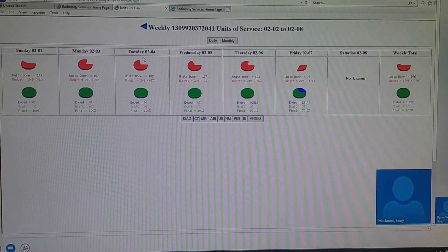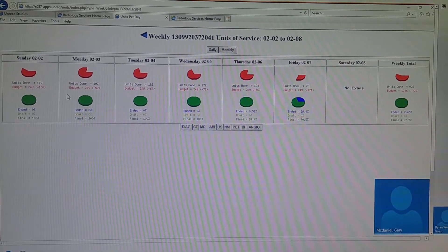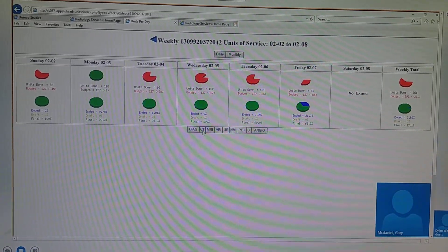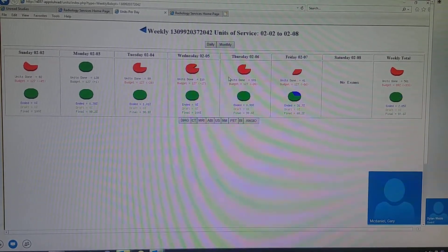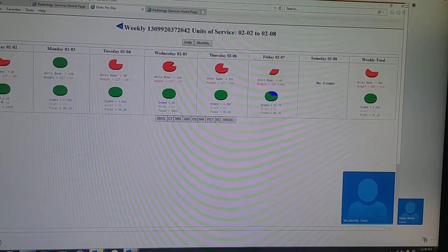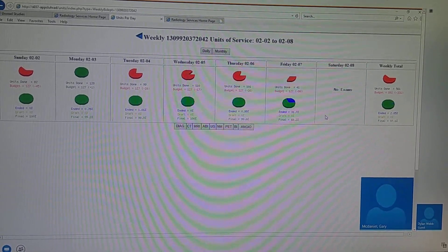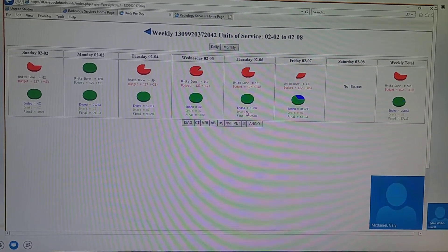This area is a little shy for the whole week. CT had a good day on Monday, but overall they're kind of behind budget. And these bottom sets of pie charts show how many have been read and what hasn't been read. So you've got technologist productivity and radiologist productivity — some form of reconciliation is what the radiologist one is.